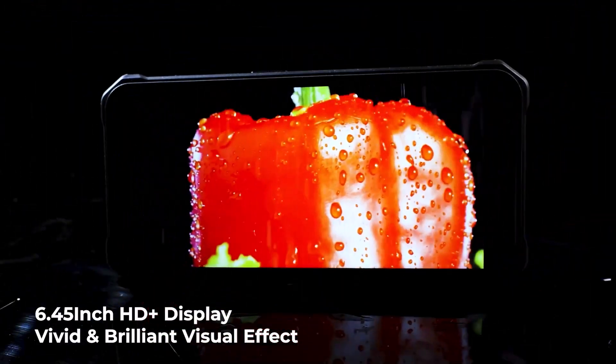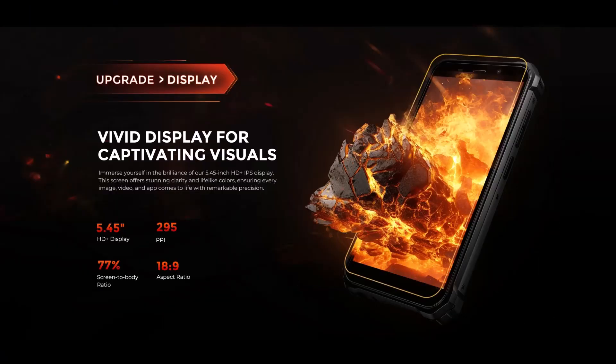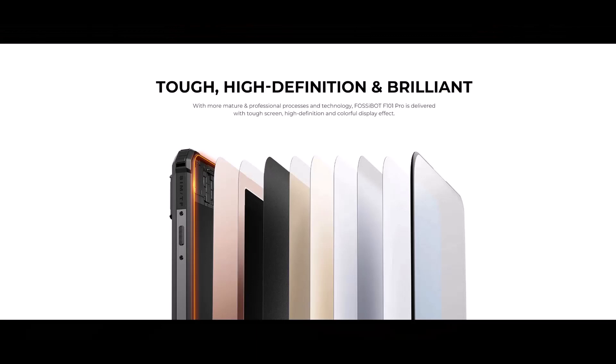Immerse yourself in its upgraded vivid 6.45 inch HD plus IPS display that delivers stunning clarity and fast touchscreen response.